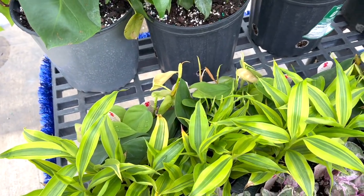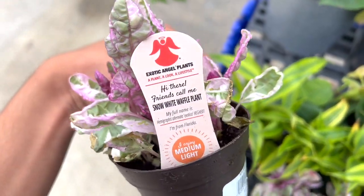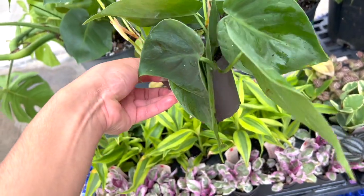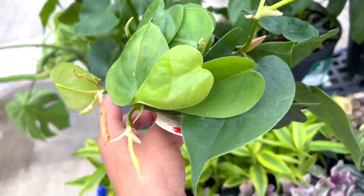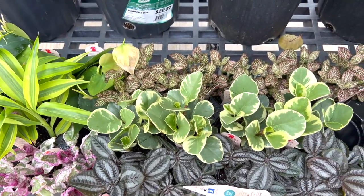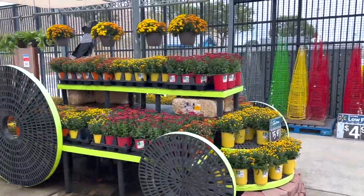Beautiful green heart-leaf philodendrons, stromanthe, cute pilea, peperomias — so cute! I just love how healthy these look. Look at that — such a big leaf, it's beautiful. Let's go back — some nerve plants, some really cool peperomias. Oh, they got a hoya, you guys!